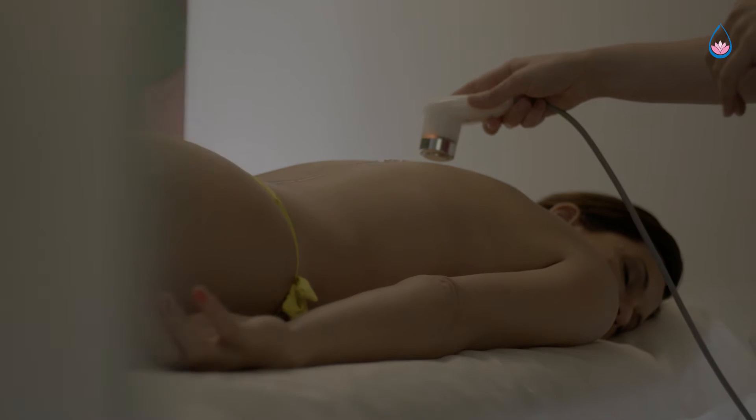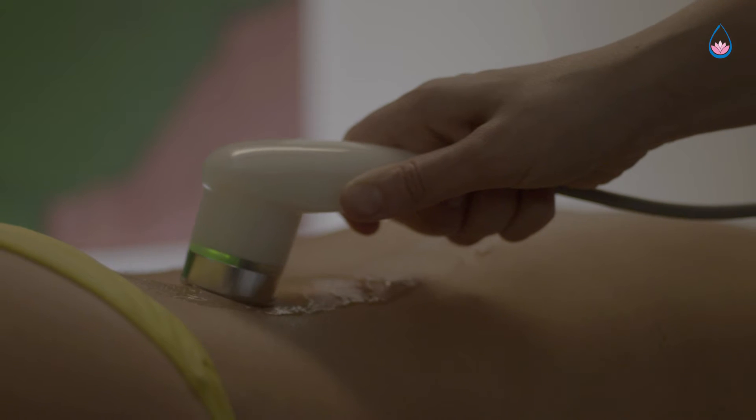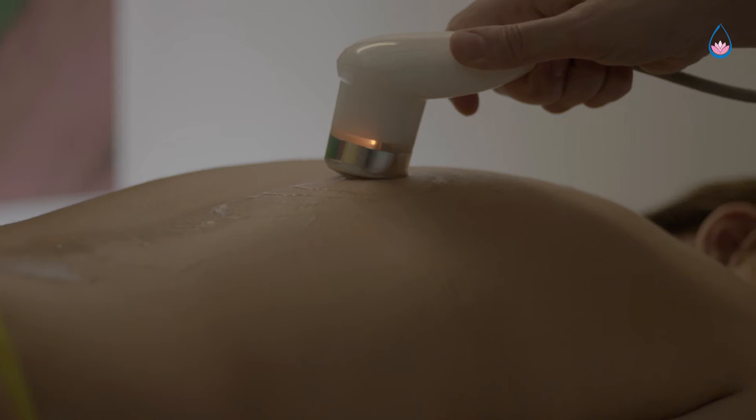The treatments have analgesic effects and increase blood flow. This may also contribute to a faster absorption of active substances. During treatment, you can feel a pleasant warmth while the procedure is completely painless.